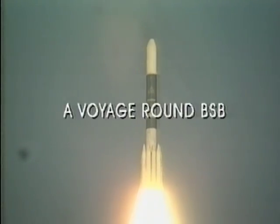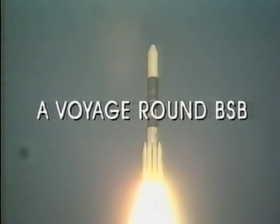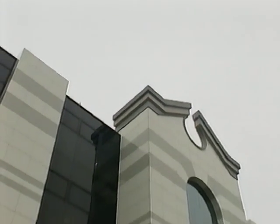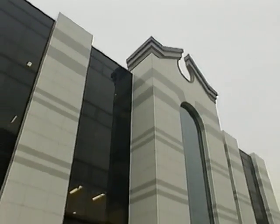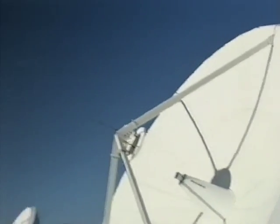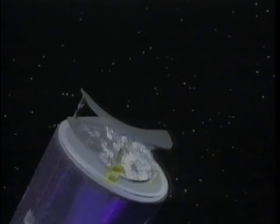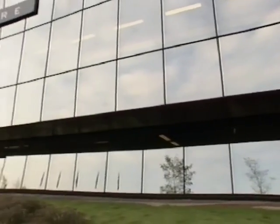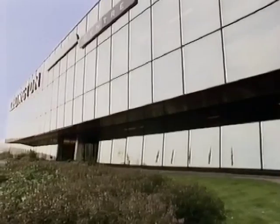You are about to set off on a voyage around British Satellite Broadcasting. You'll visit our headquarters at Marco Polo House, home to five distinct channels of programmes. Our transmitter at Chilworth, near Southampton, which sends them into space. Our own satellite, Marco Polo-1, which relays them exclusively to United Kingdom customers. And our centre at Leeds, which listens to those customers, then addresses their individual needs.